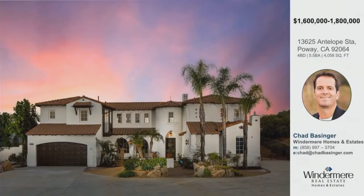Antelope Station is in the exclusive gated community of the Old Coach Collection in North Poway. Once you go down the long tree-lined driveway, you'll arrive at this amazing Spanish-Mediterranean style house. It sits on 3.21 acres. The main structure is four bedrooms, four and a half bathrooms, 4,058 square feet. There's a separate detached pool house slash casita, which is 320 square feet, complete with a full bathroom, shower, and sauna.